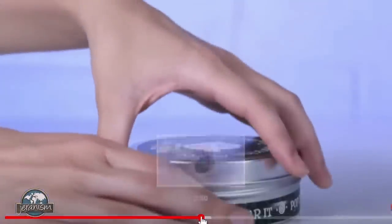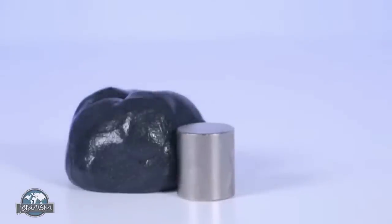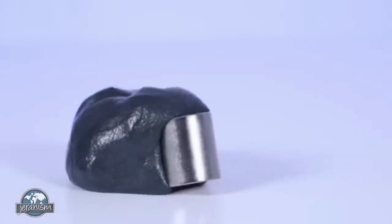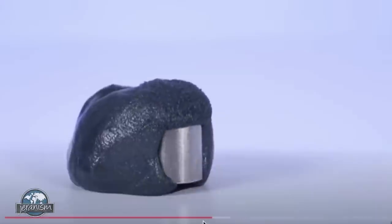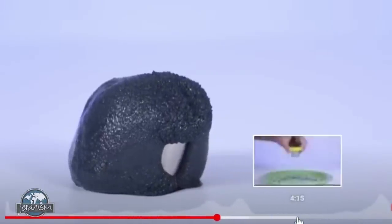This is crazy, watch this — this is magnetic putty. That's creepy. But again, I think that is real.